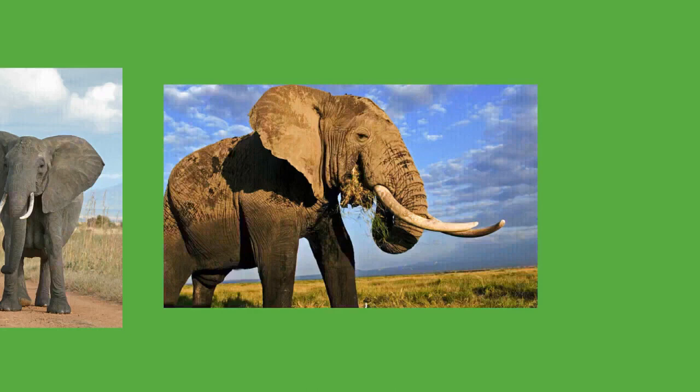Elephants typically coexist peacefully with other herbivores, though some aggressive interactions with rhinoceros have been recorded. The size of adult elephants makes them nearly invulnerable to predators. Calves may be preyed on by lions, spotted hyenas, and wild dogs in Africa and tigers in Asia. The lions of Savuti, Botswana, have adapted to hunting elephants, mostly calves, juveniles, or sub-adults. Elephants tend to have high numbers of parasites, particularly nematodes, due to being largely immune to predators, which would otherwise kill off individuals with significant parasite loads.